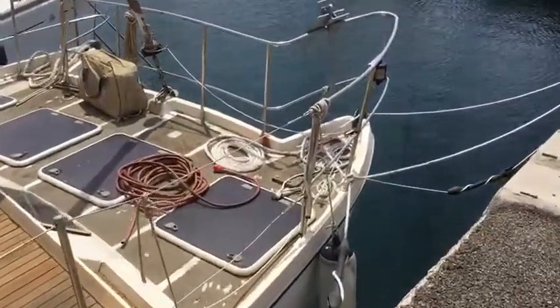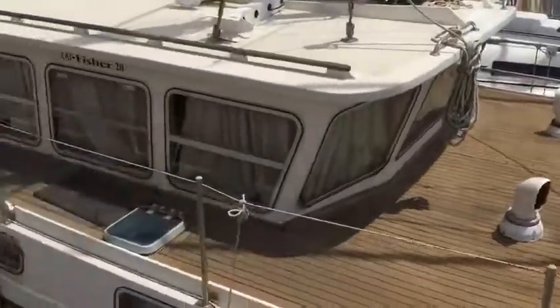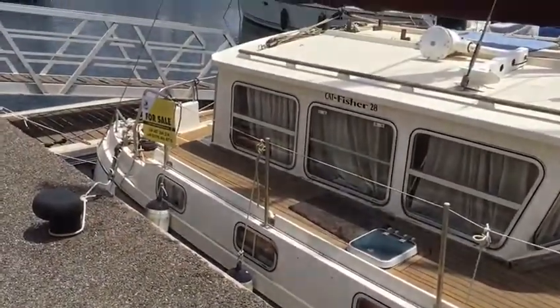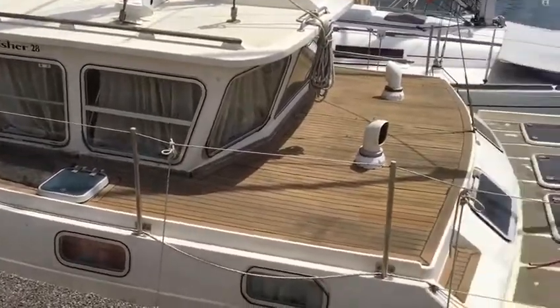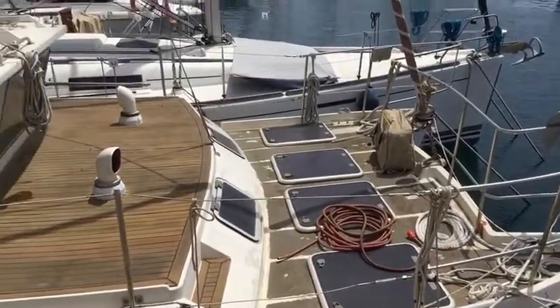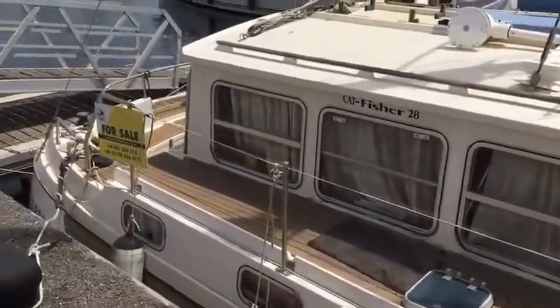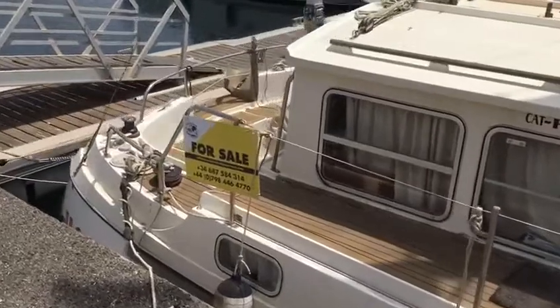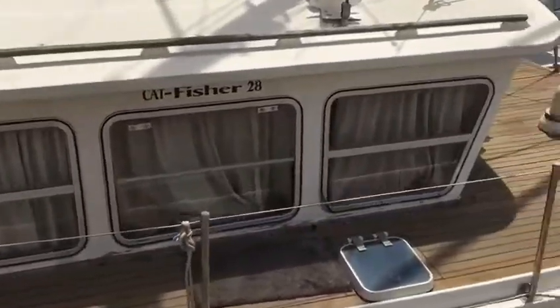Let's take a little video of this Catfisher — pretty little boat. They're very rare now. They come up and they're great, navigating nicely through the French canals. Not the fastest catamaran in the world, but it'll still get there in front of quite a few monohulls, I'm sure.